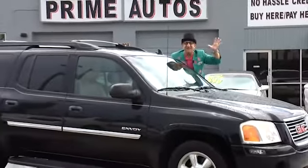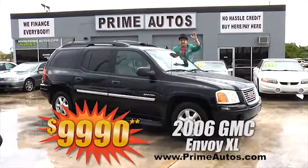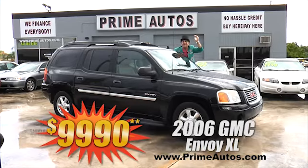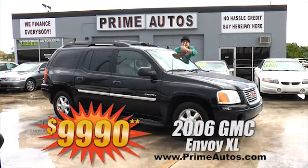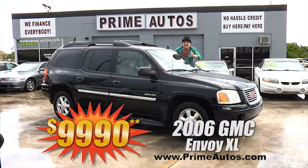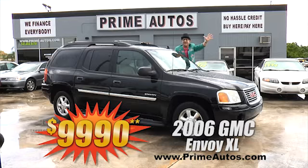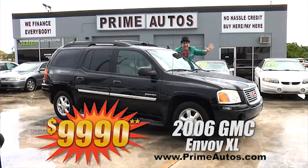Talk about having it all. This 2006 — yes, 2006 — GMC Envoy XL top-line SLT with luxurious leather, third-row seat, entertainment package with DVD player, alloys, and more. I'm telling you, you're going to save big money here at only $9,990.